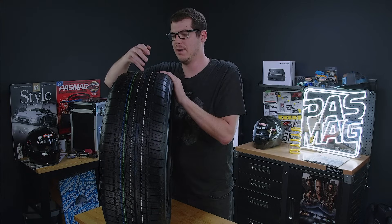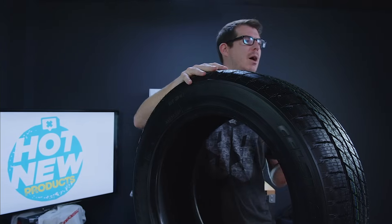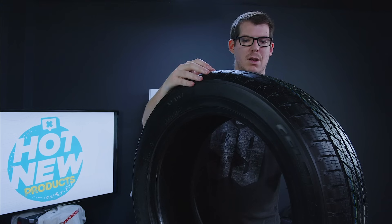That's also where the wide evacuation channels continue, so it's going to be pushing slush out of the tire. It's made with a compound that stays malleable and keeps grip in cold weather, so when it drops below that infamous seven-degree point, you're not in any danger.